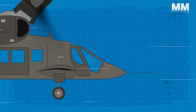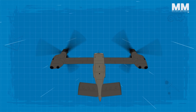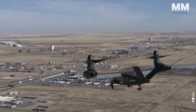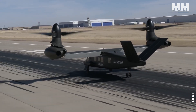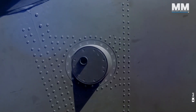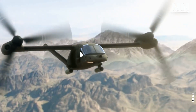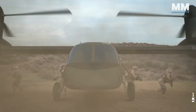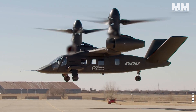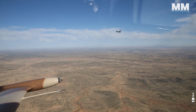The V-280 is equipped with a triple-redundant fly-by-wire system, ensuring enhanced control and reliability in both slow-speed and high-speed operations. Additionally, the V-280 offers greater operational flexibility with advanced avionics and mission systems that improve situational awareness for pilots in complex environments, enabling rapid troop deployment, medical evacuation, and even autonomous operations. The U.S. Army is expected to begin fielding prototypes around 2025, with full operational capability anticipated by the 2030s.